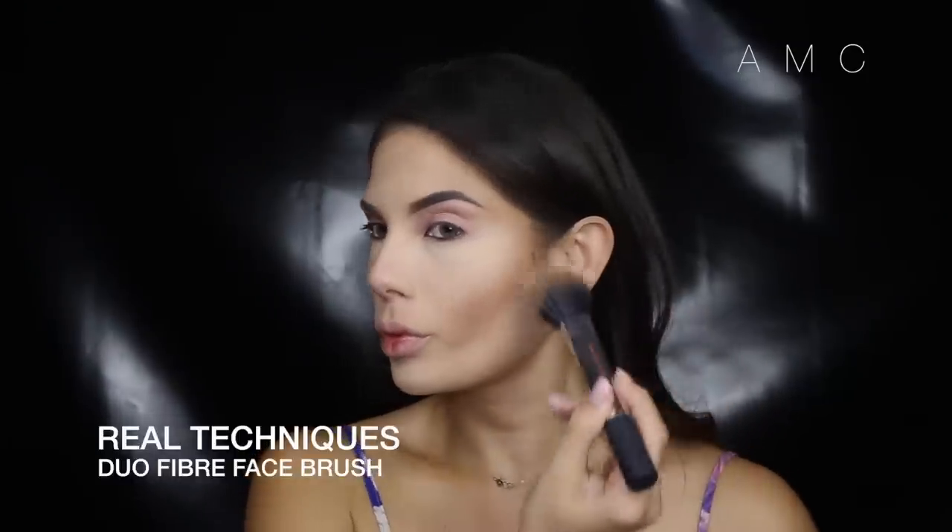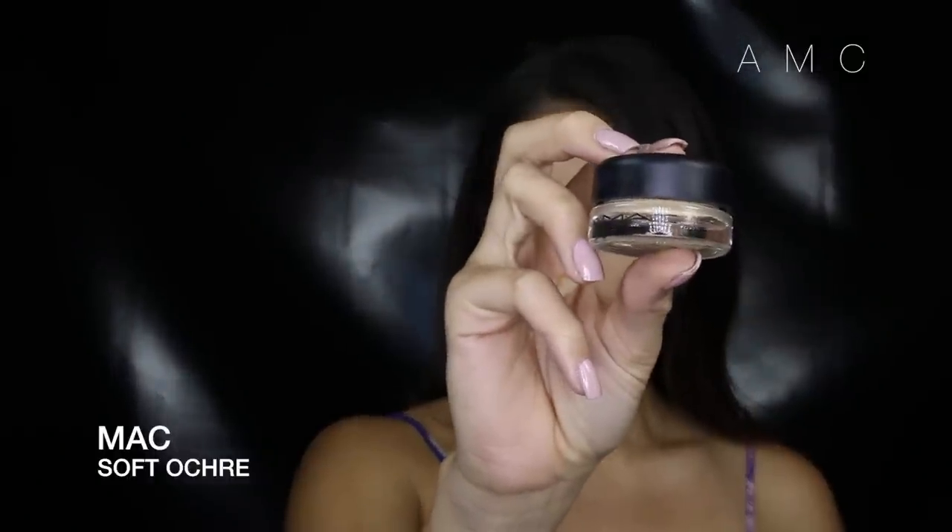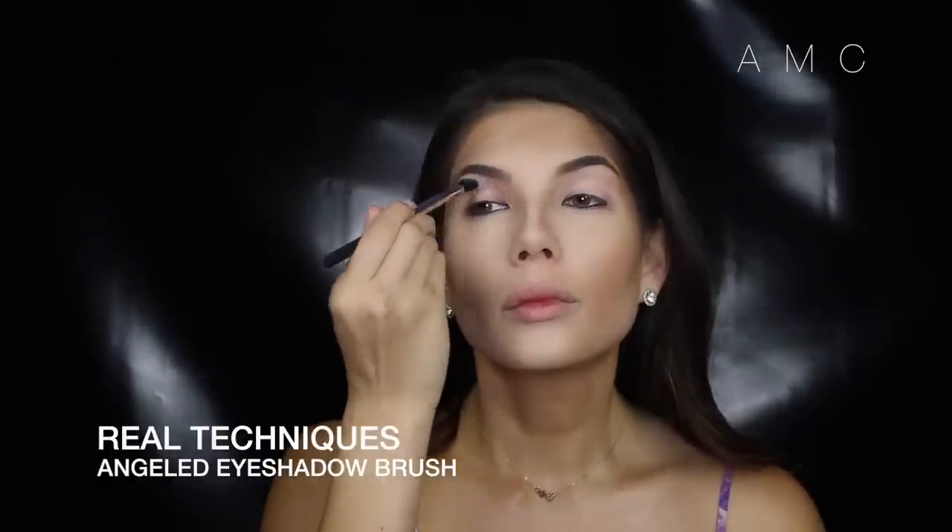Then to set those contoured areas and make them darker, I'm using a warm brown shade and just buffing it into the skin. No need to worry about swiping as we have already set the liquid product with the translucent powder. I primed my eyelids as usual with MAC Soft Ochre.